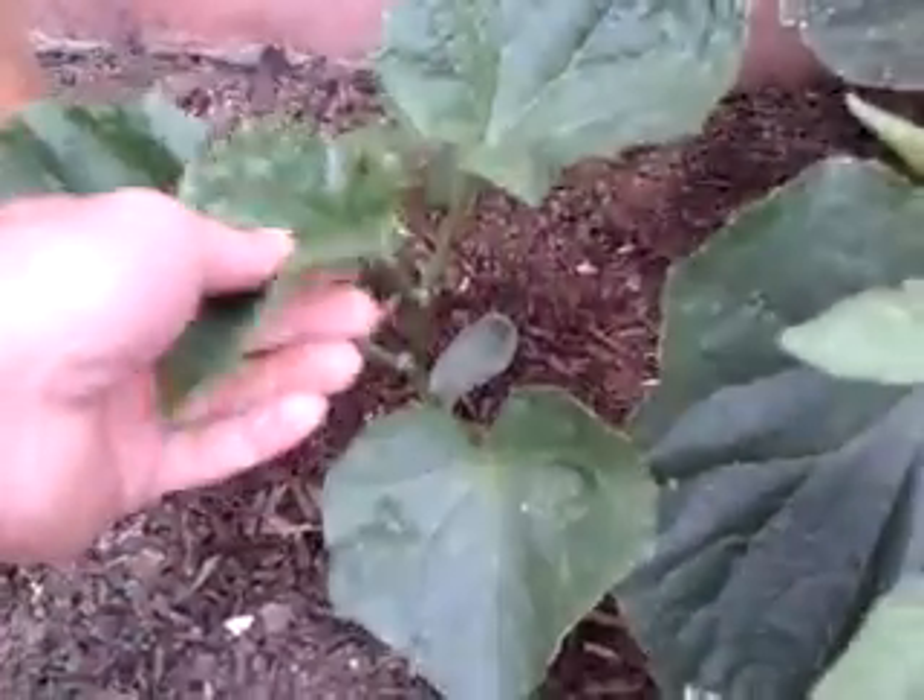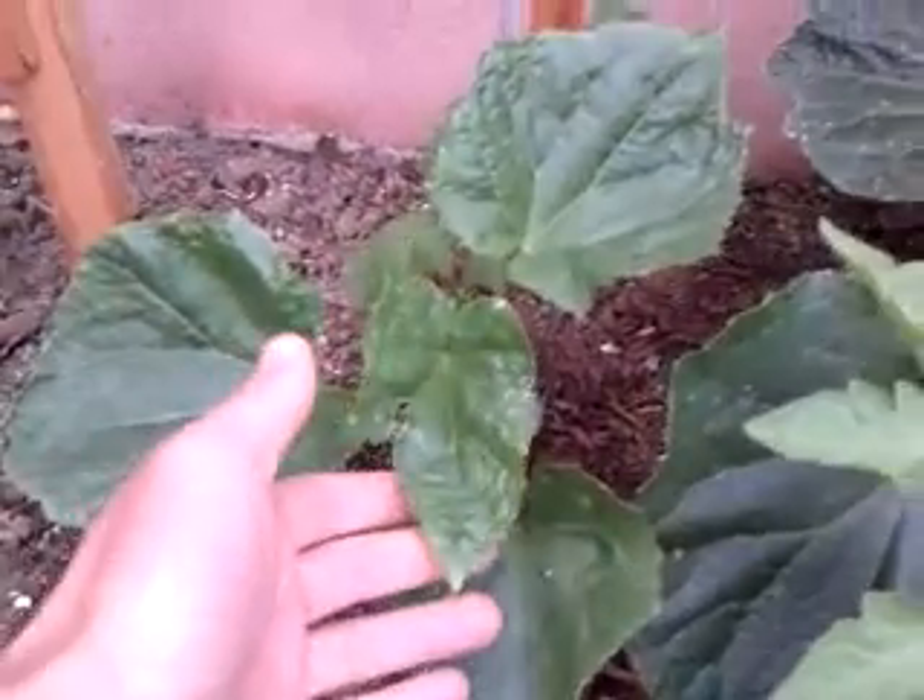On my left-hand side, this guy is actually doing very well too. This one I planted later — it's a little slower.